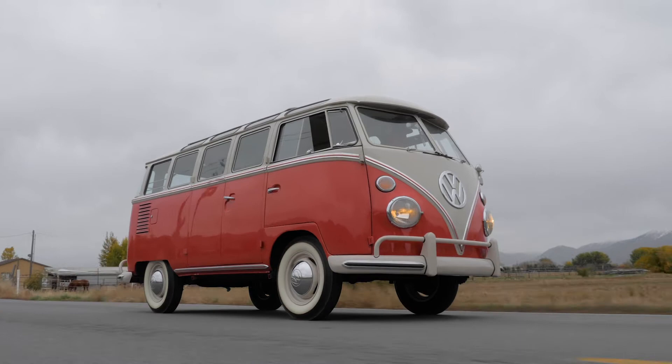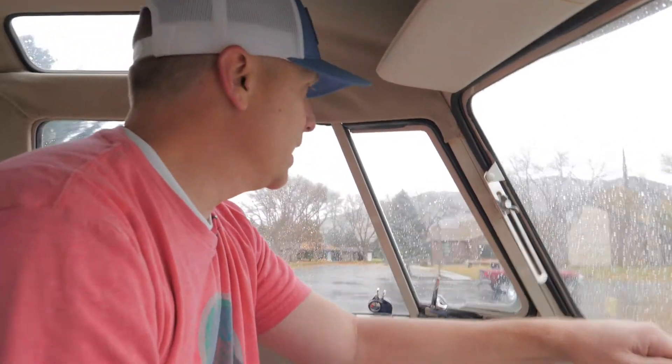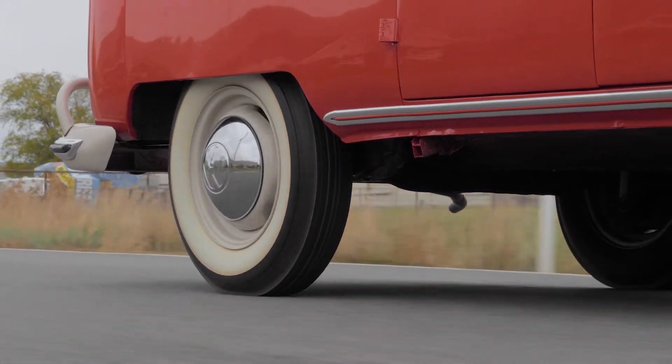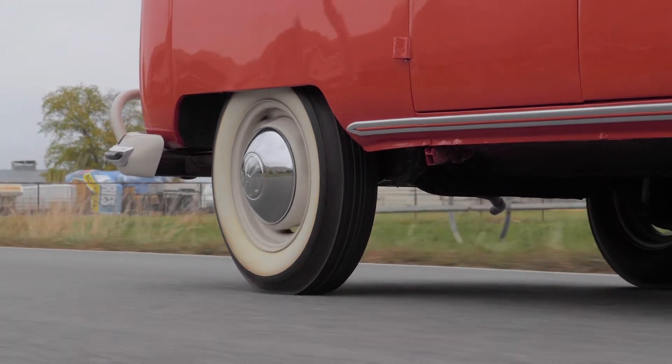We really don't have plans to sell it. I feel like we'll keep it in the family, and hopefully my kids will be excited about it — they'll want to work on it and drive it, have something they really enjoy and want to be a part of too.